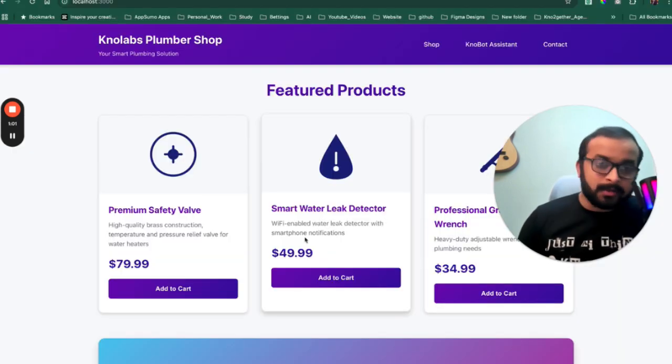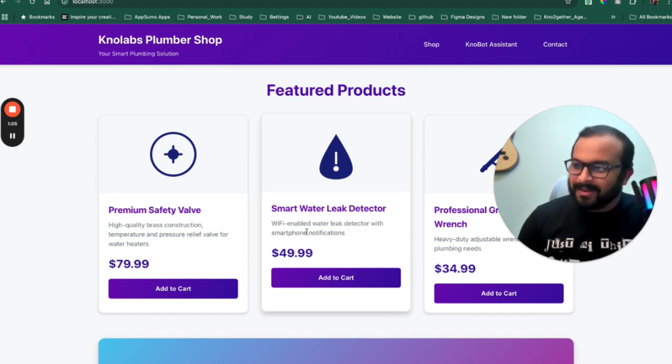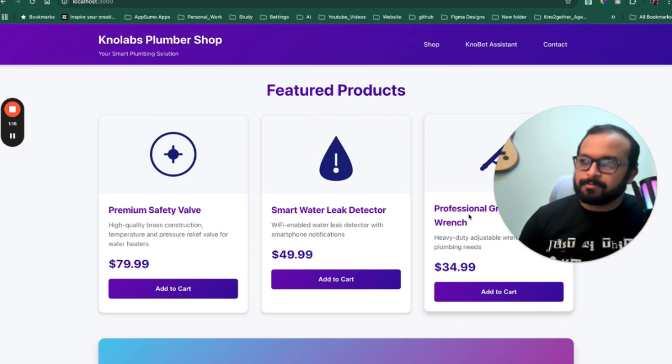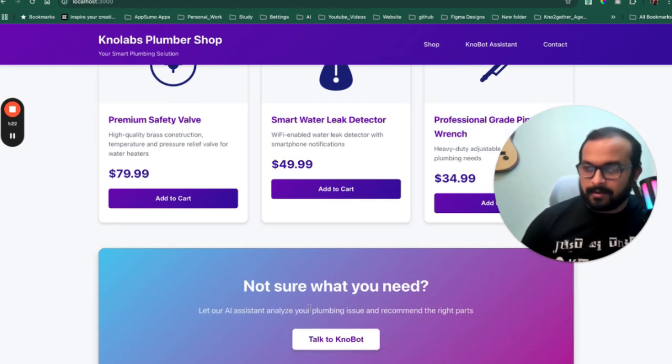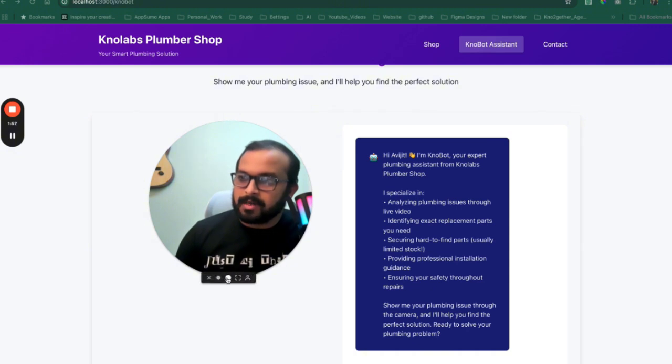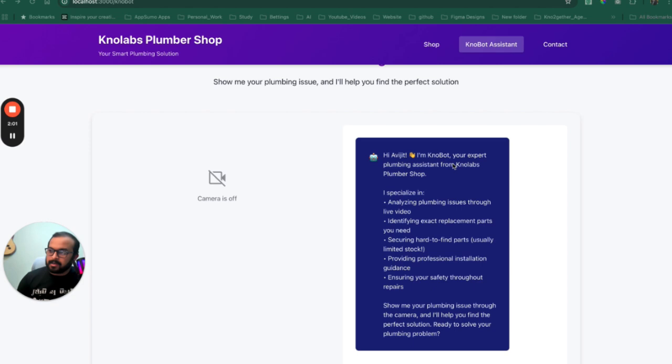So npm start. That's our application — Nolabs Plumber Shop. So we have now gone from a dental agency to a plumber shop. The idea here is this plumber shop will have, it's an e-commerce website listing all its products. And now it has added this new feature where it has created an AI bot which can actually talk with a user, see issues through the camera because it's a plumbing-related shop — so it can identify plumbing issues, suggest if something needs to be changed, and eventually order the part immediately while the bot is interacting and seeing the issues. So let's try that. I'll click here and minimize my face. And it says I'm a plumbing assistant from Nolabs Plumber Shop.